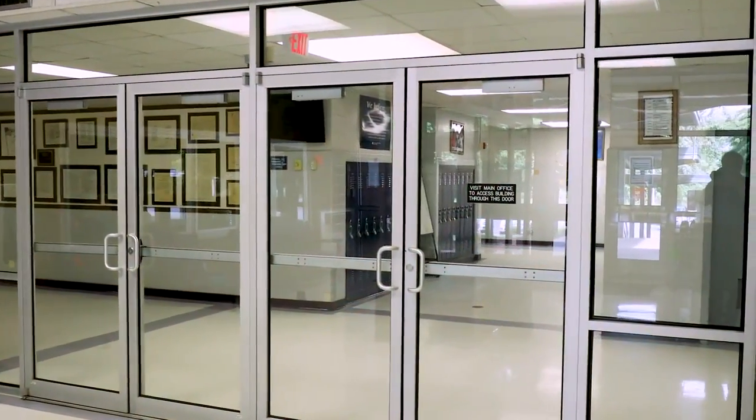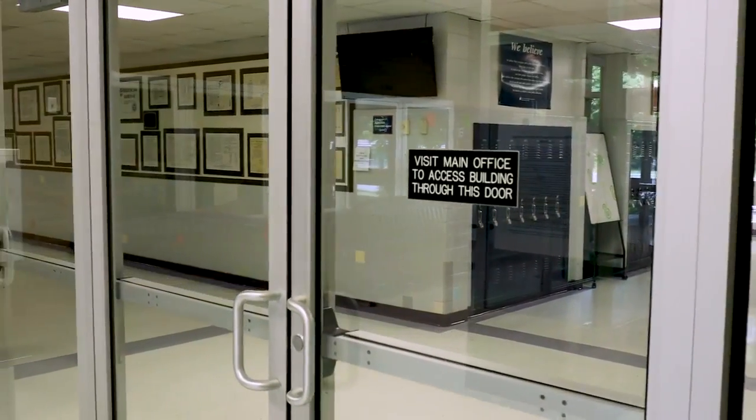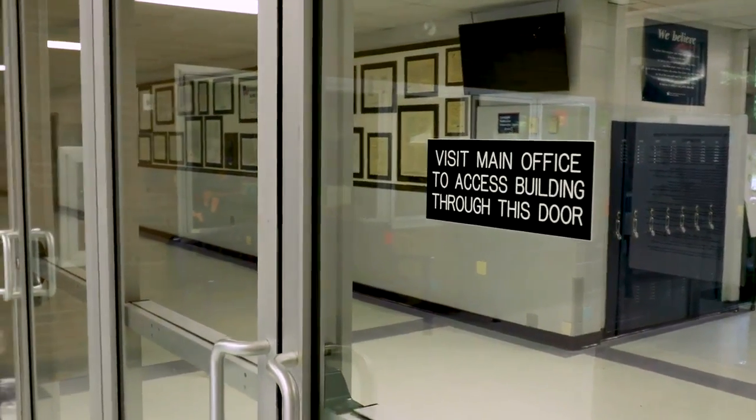I was just speaking with the front office secretary this morning about the film on the windows and how that made her feel. With her being usually the first person to engage with the public, someone comes into the main office area — she was happy that she had another layer of protection, that she'd have more time to react in case someone tried to forcefully come into the building. She would have that added time to get to a safe, secure location and make a telephone call to get proper authorities here.